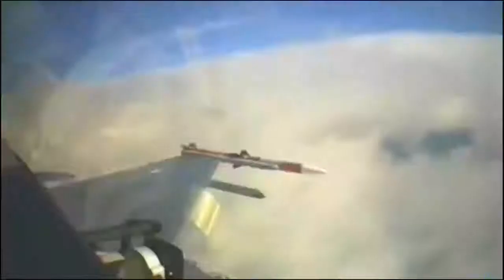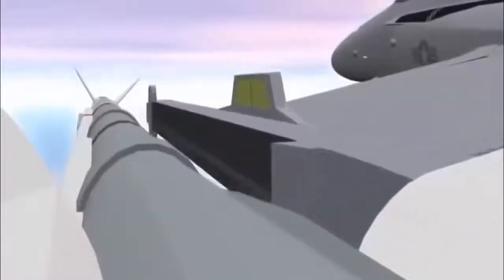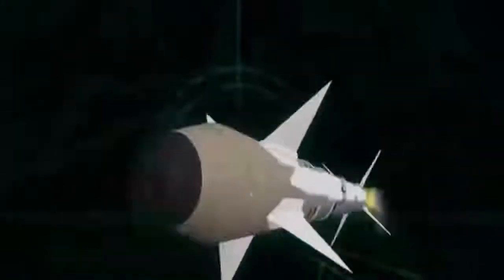worked seamlessly together to engage and destroy a target drone with a live-warhead-equipped missile. The system components verified included the AMRAAM-ER missile, NASAMS missile launcher, Sentinel radar, and the fire distribution center, or FDC.